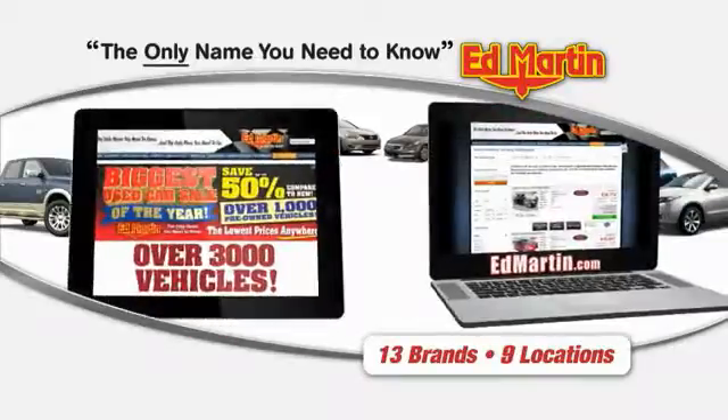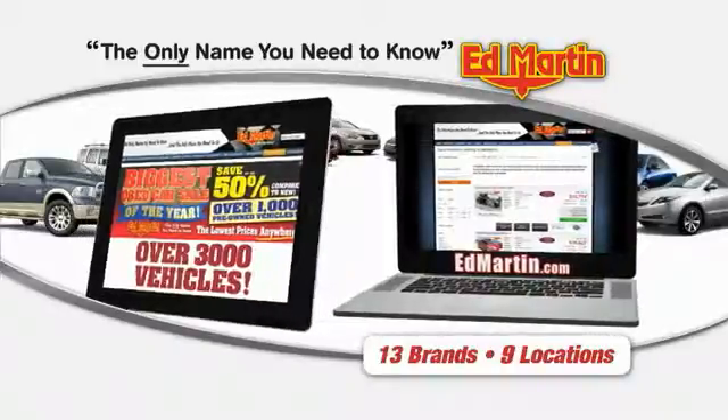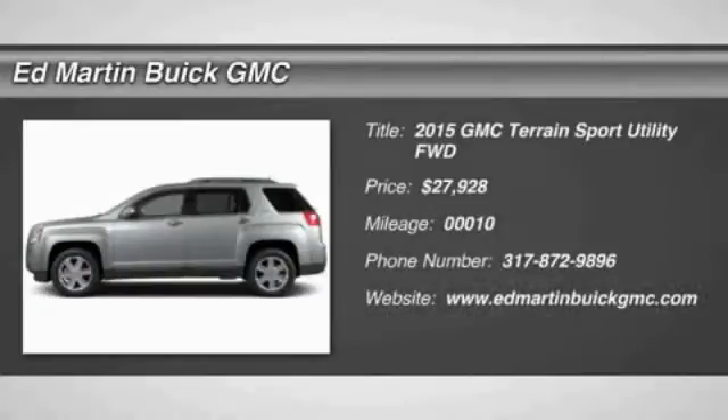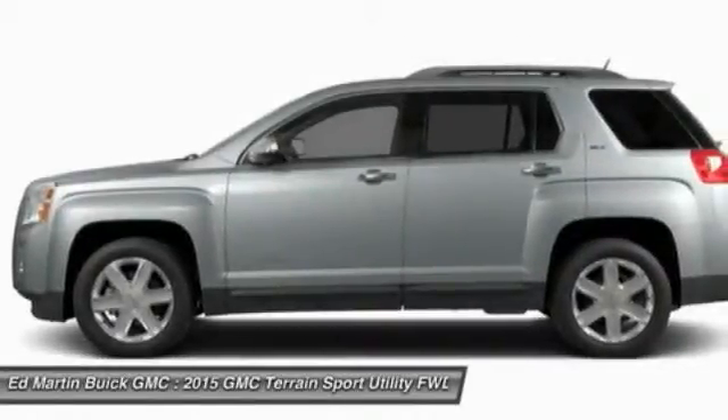Thank you for clicking our video. You can also shop over 3,000 more cars and trucks online at edmartin.com. The 2015 Terrain — the GMC Terrain combines the benefits of a crossover with the style and functionality of an SUV.